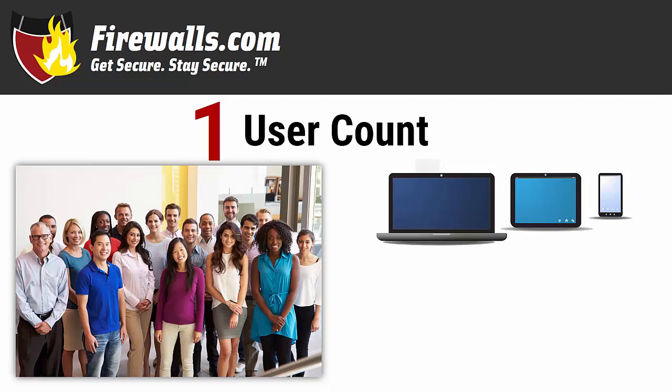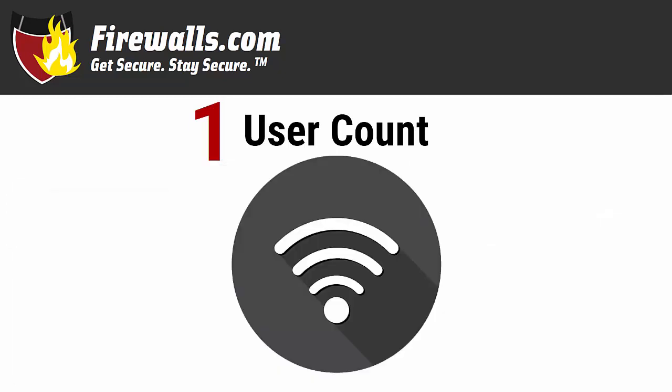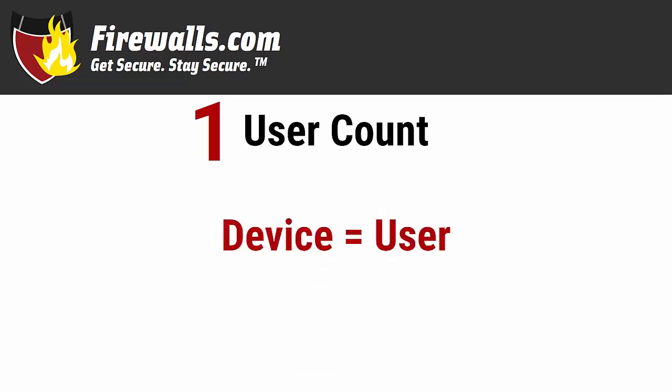But even that's not all. You'll also need printers, likely wireless access points, network switches, IoT devices like phones, and more. And then there are the visitors to the office — they'll likely need to connect to your network too. And if you're planning on offering guest Wi-Fi, a must if you're in retail or hospitality, all user bets are off. The bottom line: each and every connected device is a user, so count accordingly.